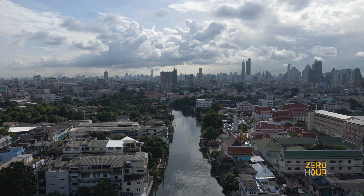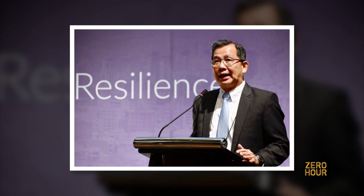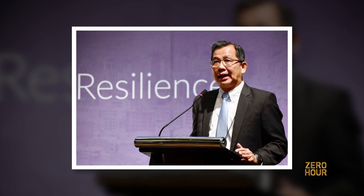Right now there's a lot of change, like shock and stress — globalization, climate change, and urbanization. Supachai Tantokong is the chief resilience officer for the Bangkok Metropolitan Administration, or BMA, the government agency that manages the capital.